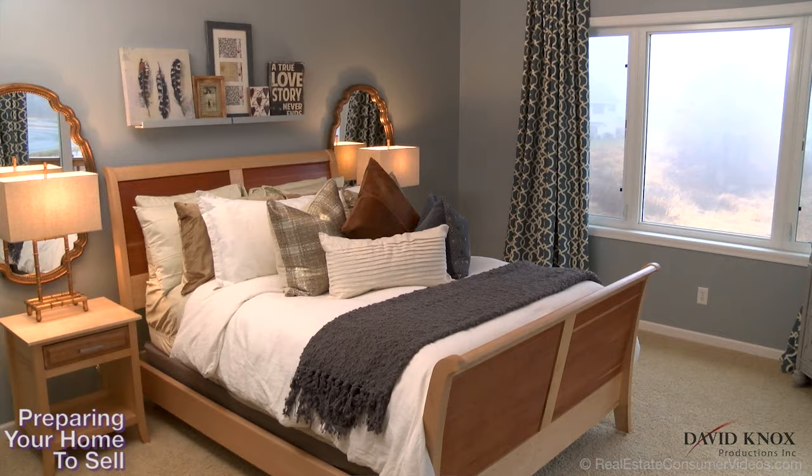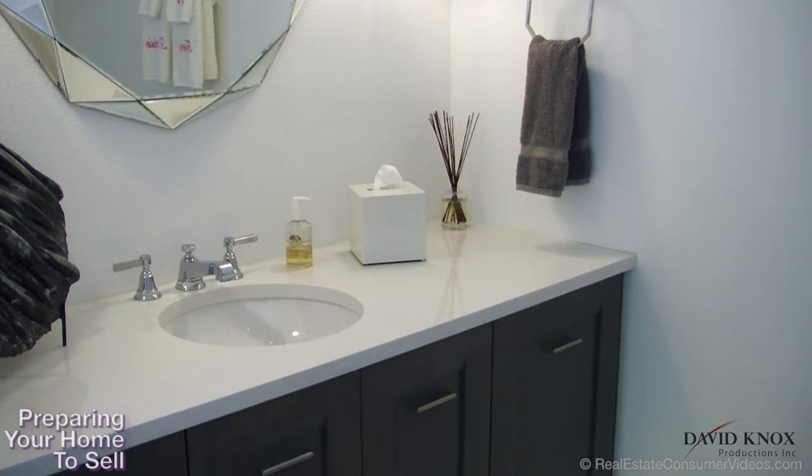Open the drapes and blinds — let the outside in. Really consider your lighting plan. Consider adding sconces or table lamps to brighten the corners of a room and make it look larger.